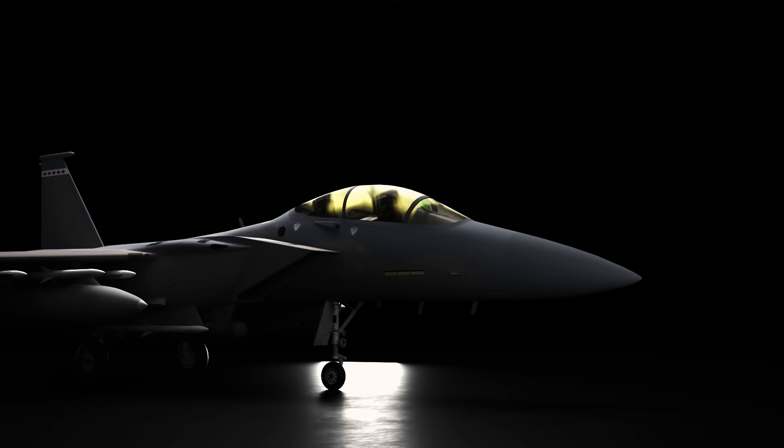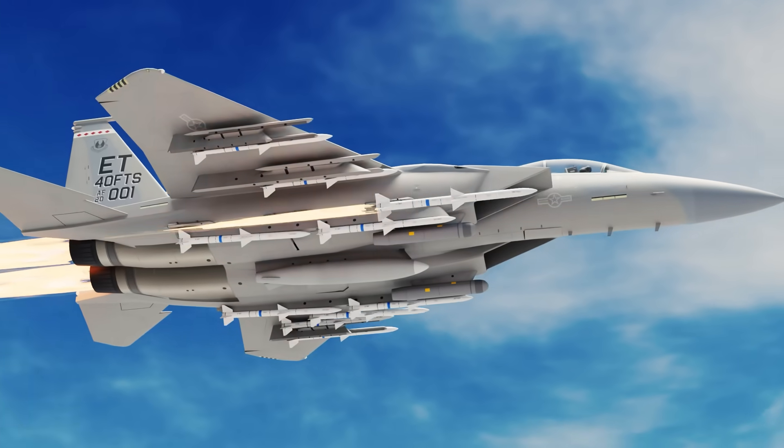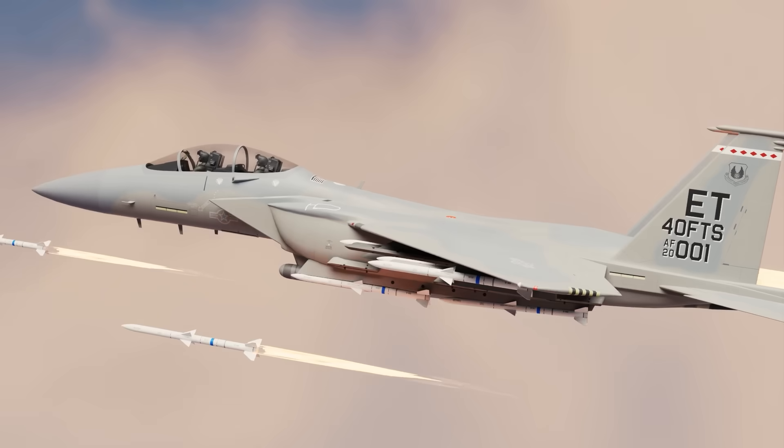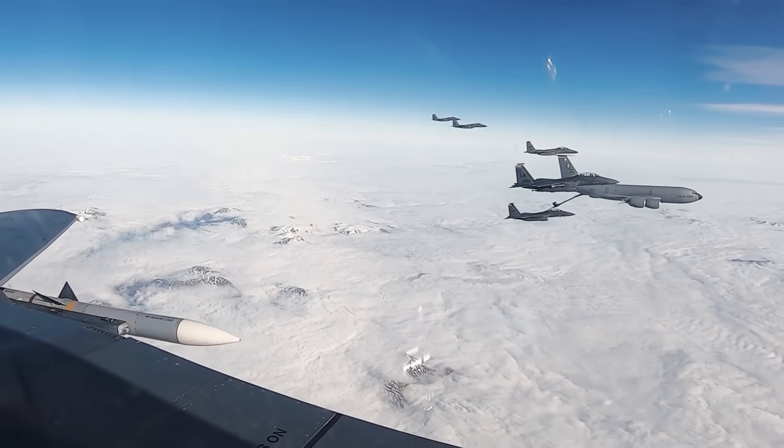Yes, the F-15EX is a 50-year-old design. But in many ways, it's the perfect answer to a 21st century problem. So the question becomes: in tomorrow's air war, will stealth be enough? Let's find out.